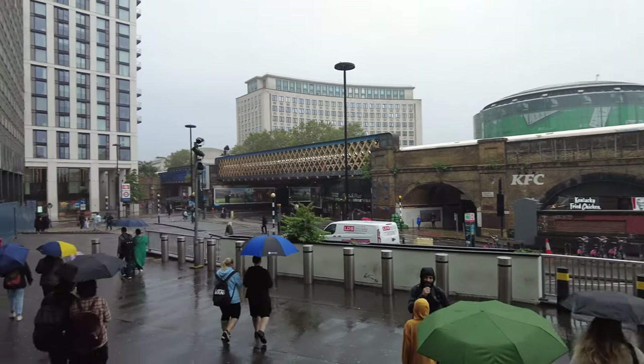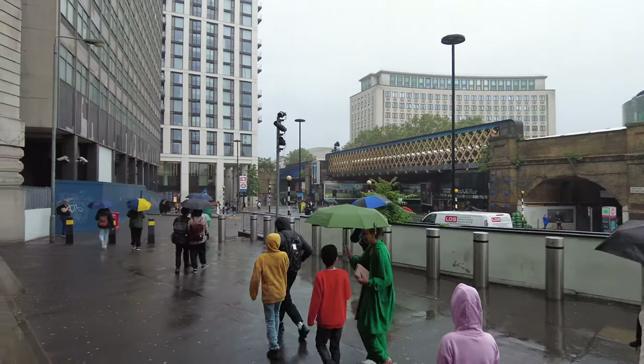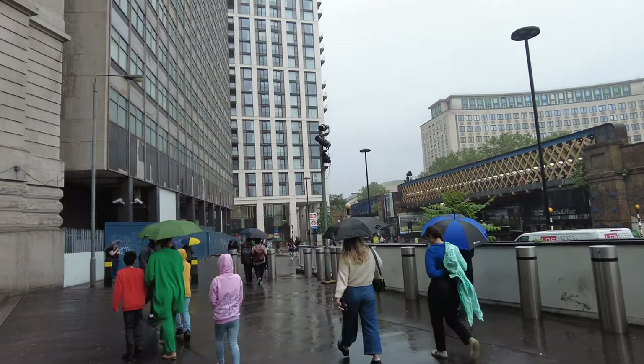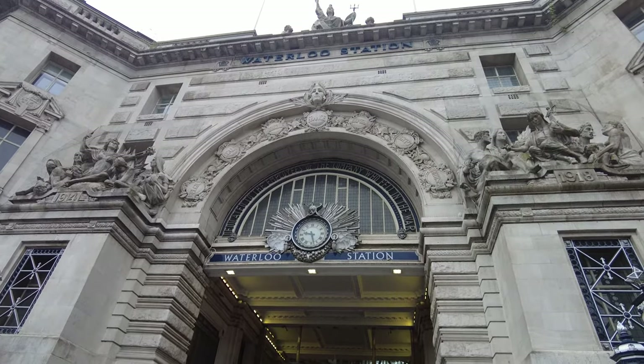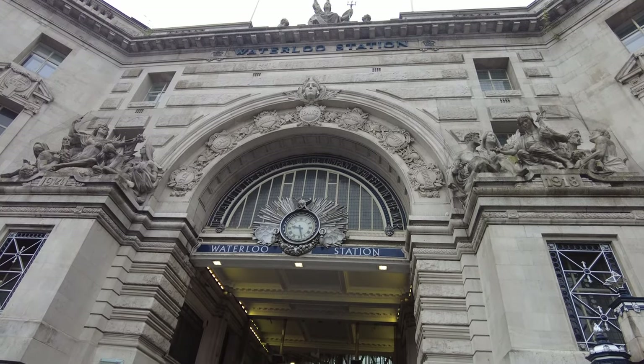Here we go in a wet and rainy London, absolutely chucking it down. Welcome to the UK! We've arrived at Waterloo station for our first stop.